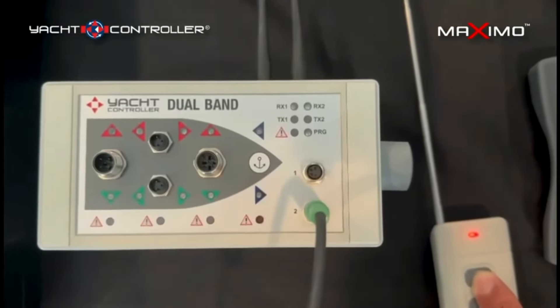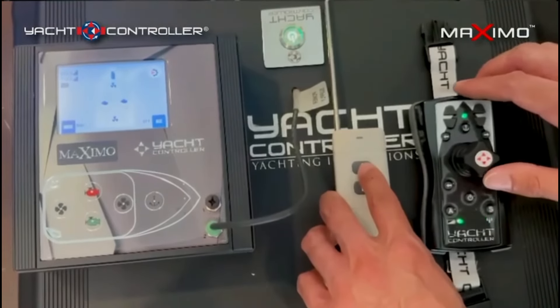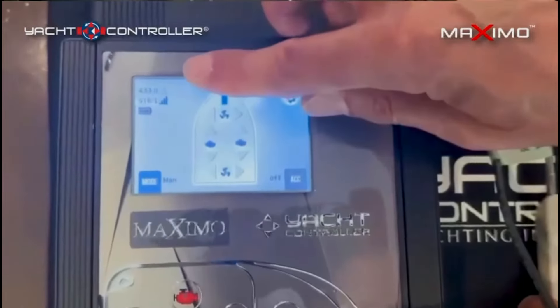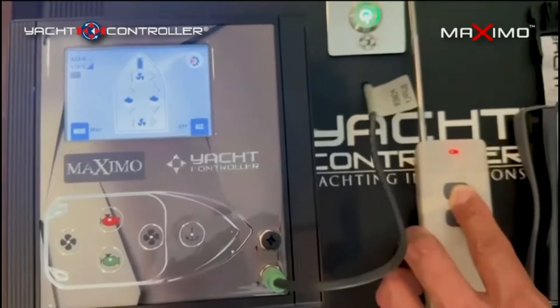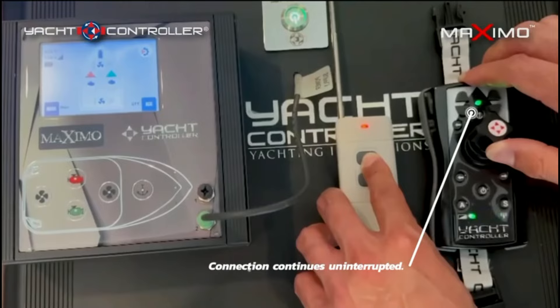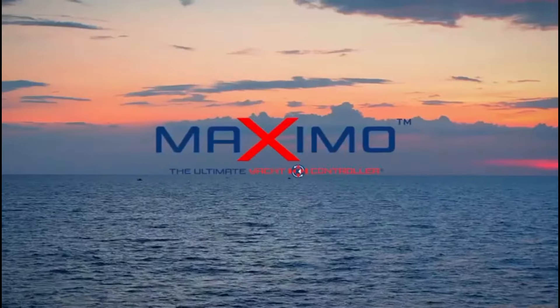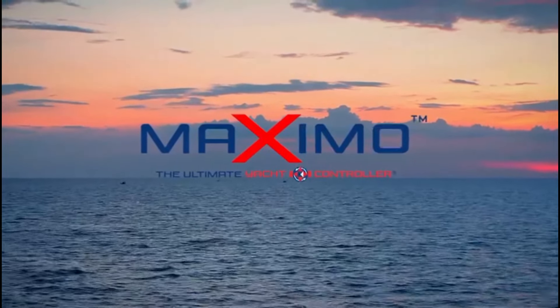Further supported and enhanced in the Maximo system with up to 49 channel combinations, you will see greater redundancy as shown in the video. Protect your investment and yourself with Yacht Controller — double the security of any other wireless remote on the market, and one of the many reasons it is the only wireless control approved by electronic control manufacturers.